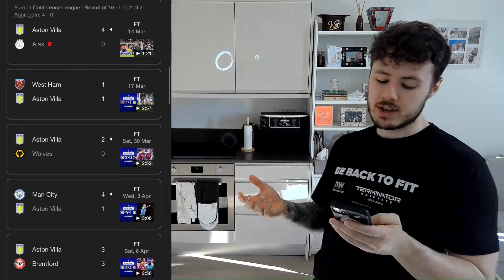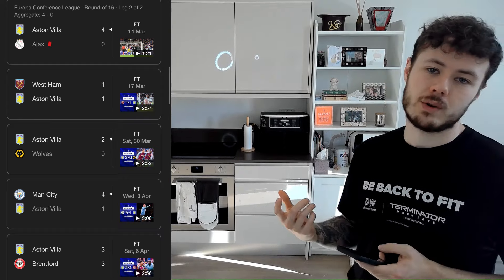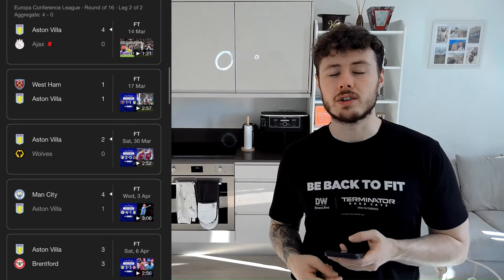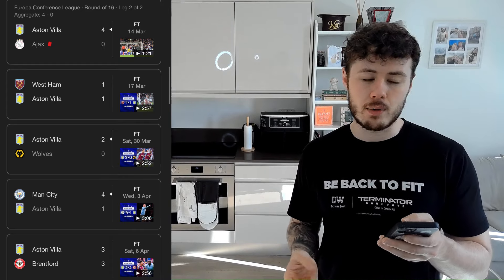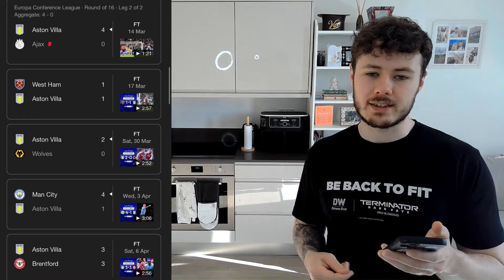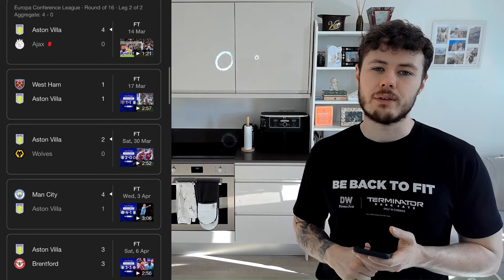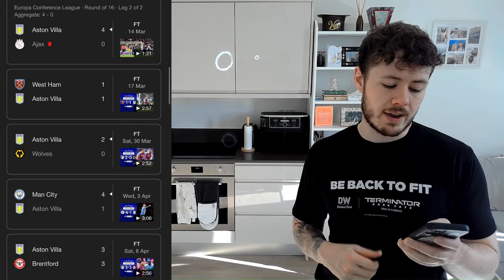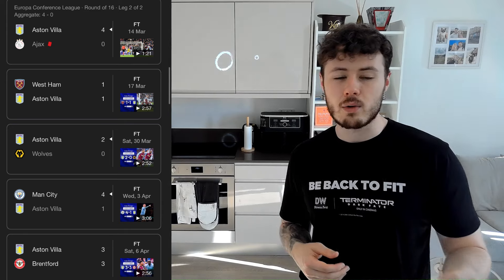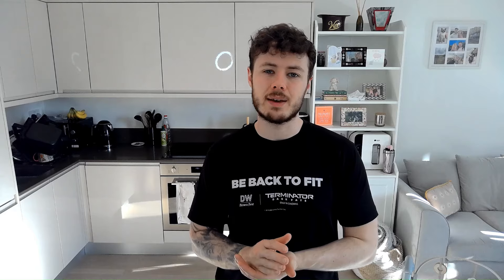Going across to Villa's last results — as you can tell, we're not doing fantastic. Before the Ajax game was that 4-0 loss to Spurs. We then beat Ajax 4-0, drew 1-1 with West Ham, beat Wolves, then lost to Man City 4-1 before that absolutely disappointing and gut-wrenching collapse to Brentford where we ended up drawing 3-1. So we're not in the greatest form — I'd say Lille probably come into this game on slightly better form, but we're playing better teams week in and week out, and we are Villa. We should be winning this game and getting to the semi-finals.